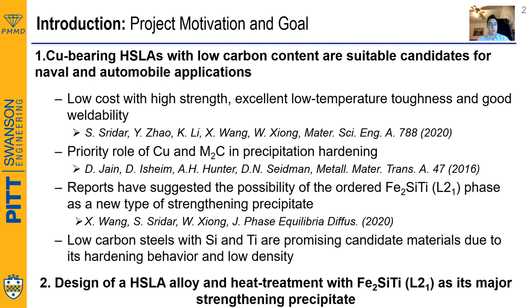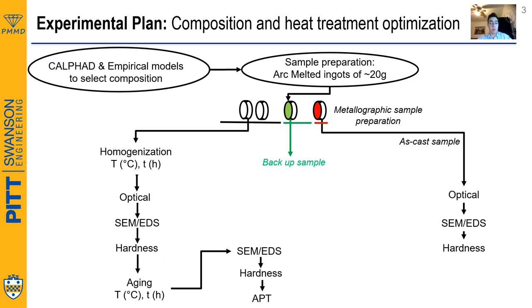It is for these reasons that the goal of this project was to effectively design an HSLA steel with L21 phase as its major strengthening precipitate. By using computational thermodynamics, in particular the CALPHAD approach, we were able to predict the microstructure of these steels and screen compositions that yield a higher amount of L21 phase.